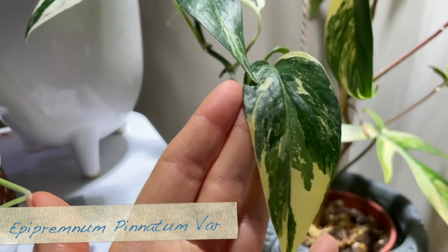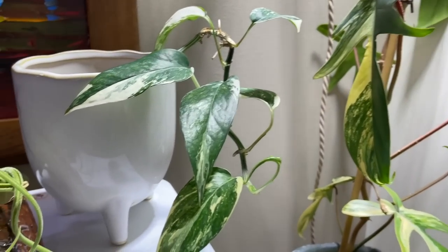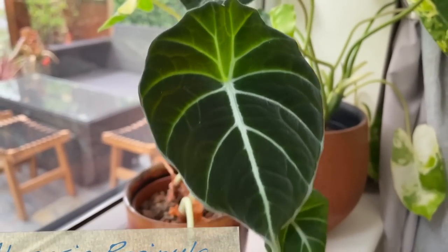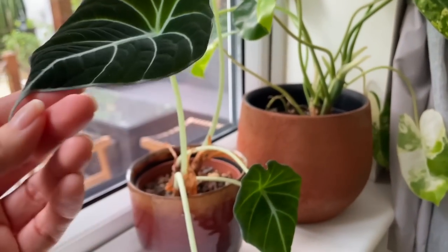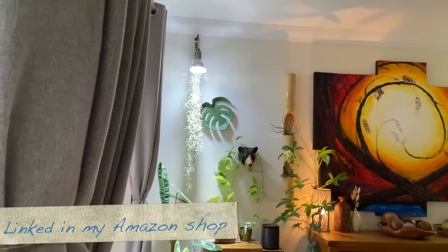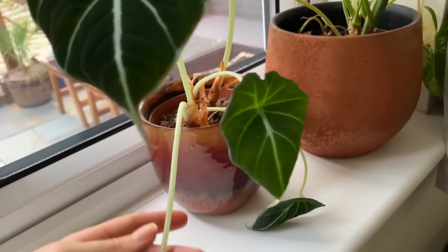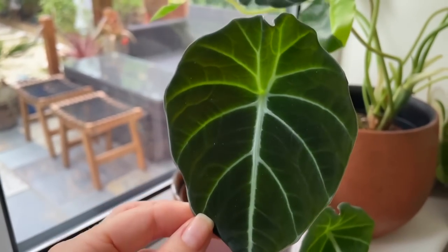All my epipremnums are looking lovely — lots of nice variegation and no crispy leaves, so these seem to do very well in low humidity. I've got another one on the other side of the room I'll show you. My Alocasia black velvet is still going strong — I've had this one for many years and it has never gone dormant. Although it was looking a little bit leggy, I had it under the grow light over on the other side of the room, so I've just moved it back to the windowsill where it was originally.